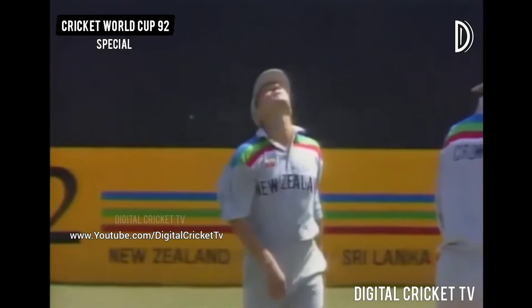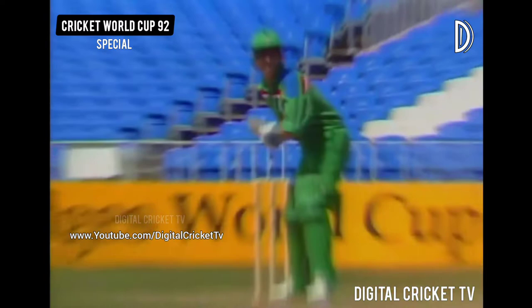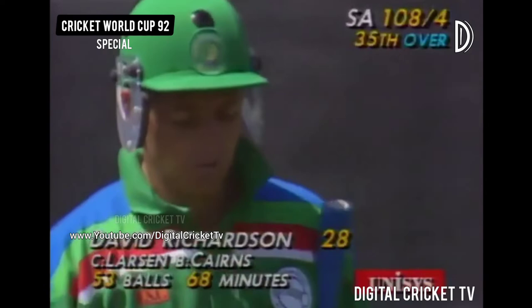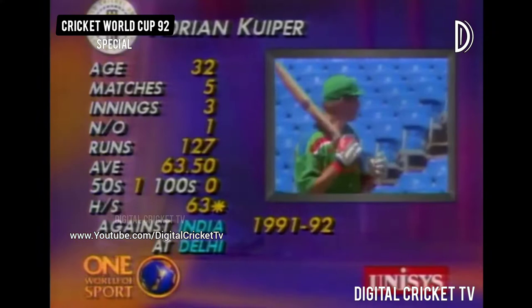Richardson is out caught at mid-on — he tried to hit through the offside field, it hit the inside edge and looped up. Caught trying to get on with the run rate, pulling it away to the mid-on side with Larson taking the catch. Dave Richardson had been giving Peter Kirsten good support — 28 he made. A somewhat agricultural shot with a lot of bottom hand, and South Africa now four for 108.